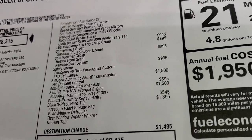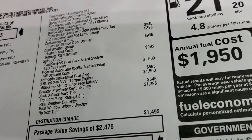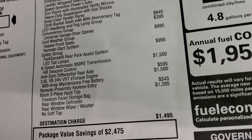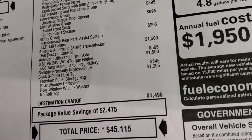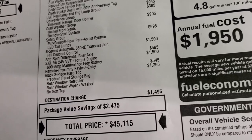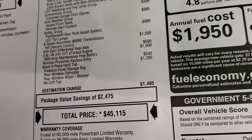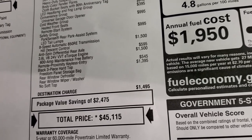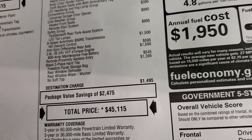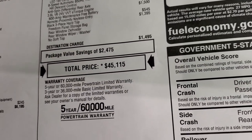The convenience group gives you HomeLink buttons for your garage doors. The cold weather group gives you heated seats and remote start. The safety group gives you backup parking sensors, LED tail lamps, and blind spot monitoring. The 8-speed automatic transmission, anti-spin rear differential axle, and 3.6 liter with e-torque is a $1,500 option. The black three-piece hardtop is $1,395, and the remote enter-and-go system is $545. Total MSRP is $45,115.